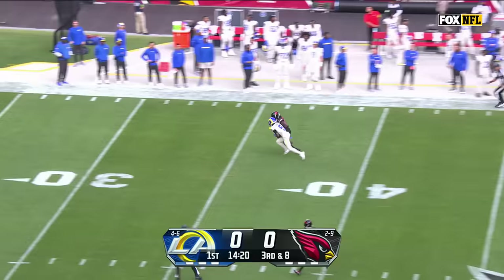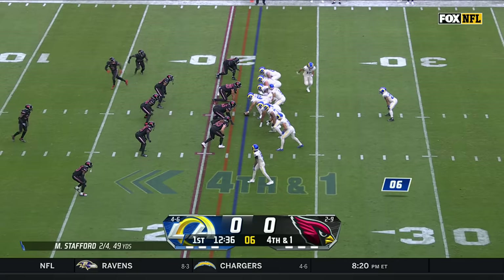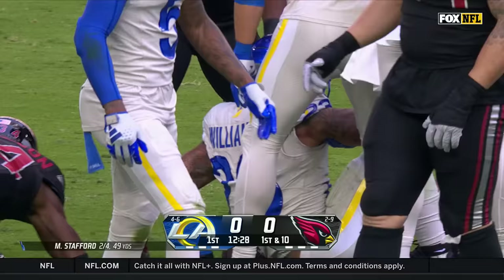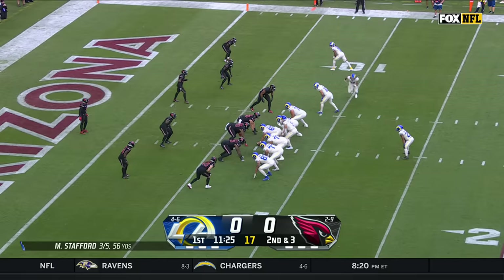Stafford with time, and going deep, and hauled in inside the 40 by Adwell. Tyron Williams straight ahead with plenty of room, no problem inside the 15, and a first down for the Rams.